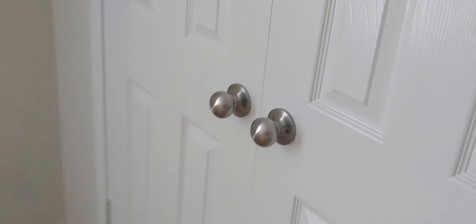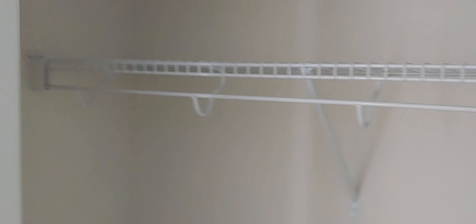Walking out of that bedroom and straight across, there's another bedroom with a two-door reach-in closet that's slightly bigger than the other closet. There's no ceiling fan in this room.